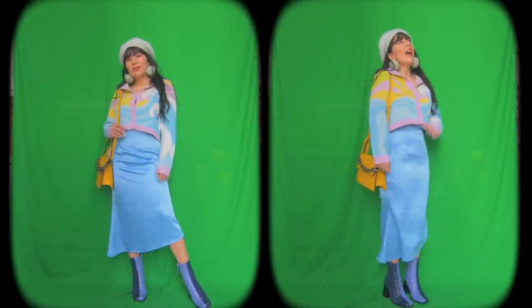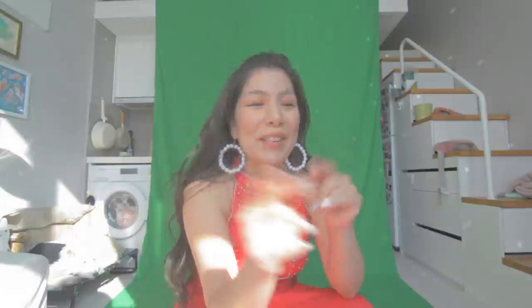That is it for this video, homies — I hope you guys enjoyed it! Okay, bye guys — happy Valentine's, Galentine's, Friendship Day! I'll see you guys in the next one.